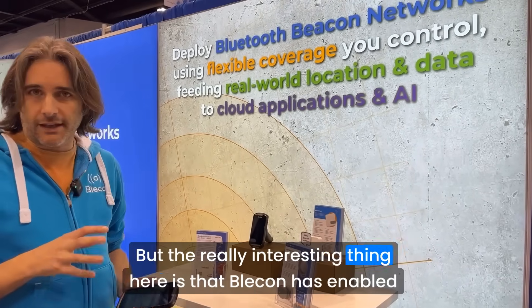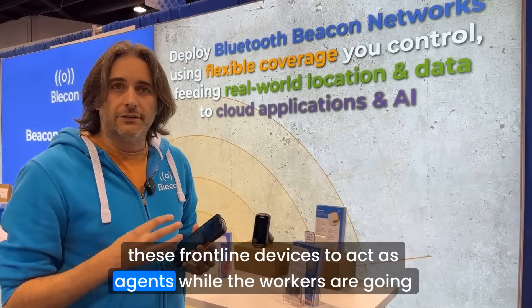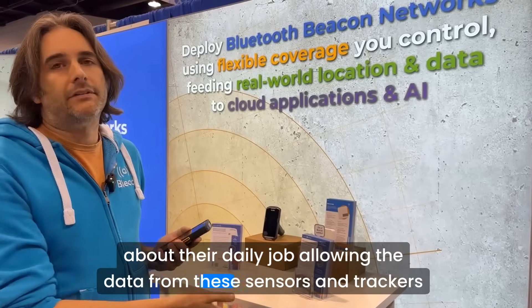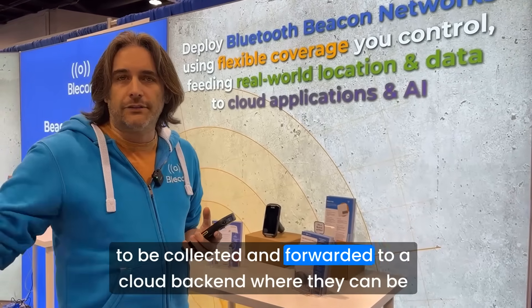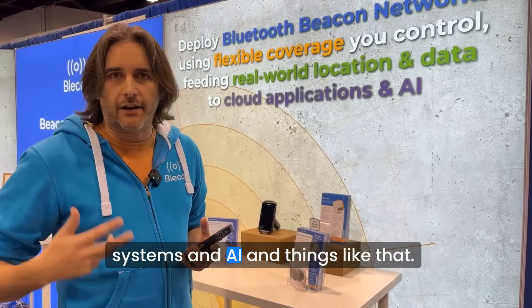But the really interesting thing here is that Bleacon has enabled these frontline devices to act as agents while the workers are going about their daily job, allowing the data from these sensors and trackers to be collected and forwarded to a cloud back-end where they can be analyzed by back-end systems and AI and things like that.